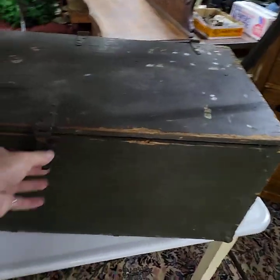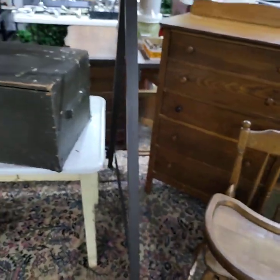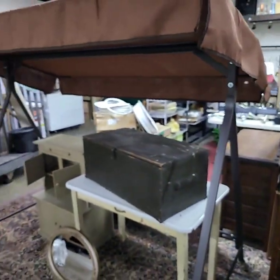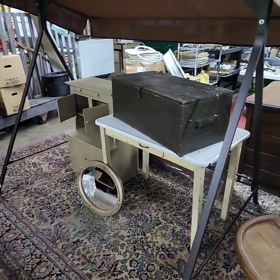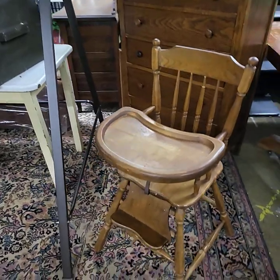Got a really nice army box here with army names, logos and stuff inside. On top there we have a really nice canopy. We do not have the swing for it — it is a brand new canopy. You can use it for all types of stuff.